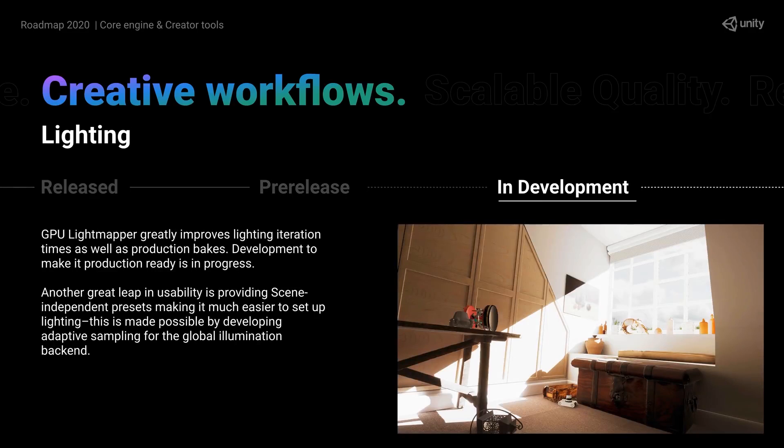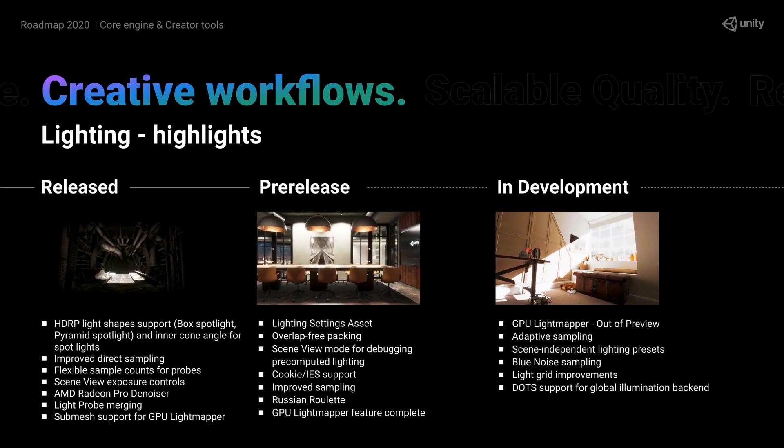In terms of lighting, the GPU Lightmapper is currently in development. I've just recently made a 3D game where I had to play around with light baking, and it's insane just how much faster the GPU Lightmapper is — it bakes at literally 100 times faster than the CPU Lightmapper. This will be a huge help to cut down on iteration times. They will also provide out-of-the-box lighting presets, which will be a great starting point to then tweak to get the perfect lighting for your project.